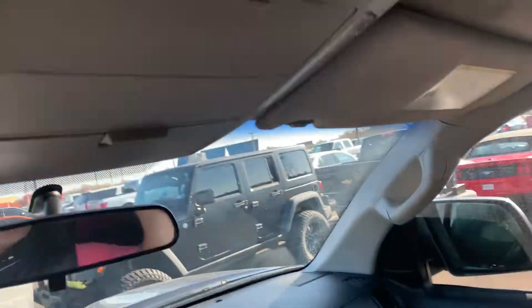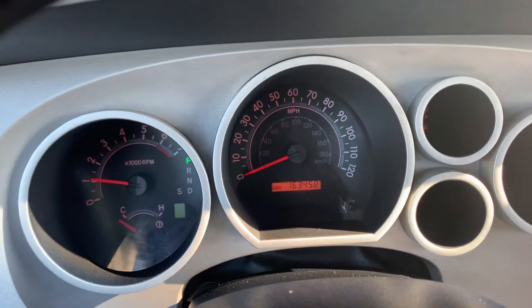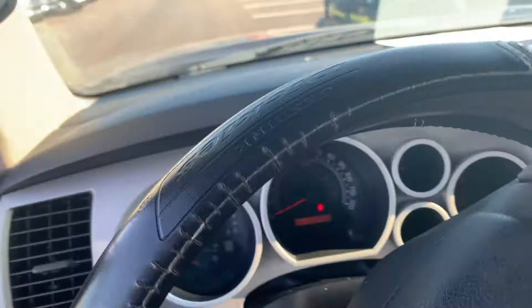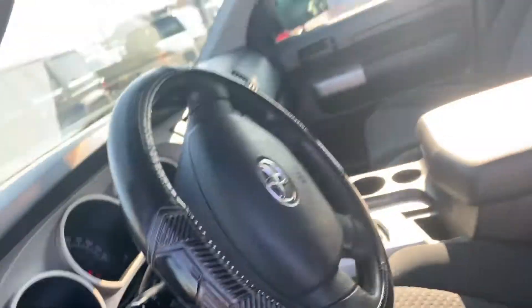Overhead console shows 163,000 miles, buddy. But I've owned three Toyota trucks in my life and I've ran them all over that. They're known to run.